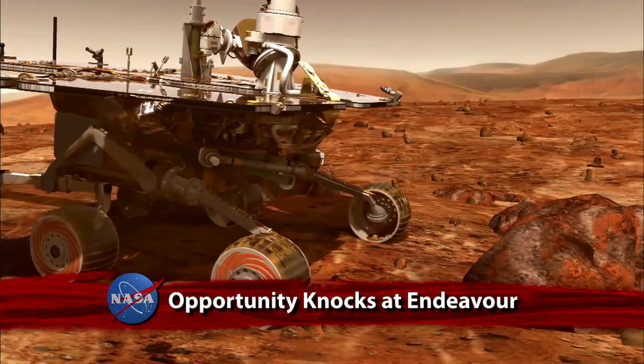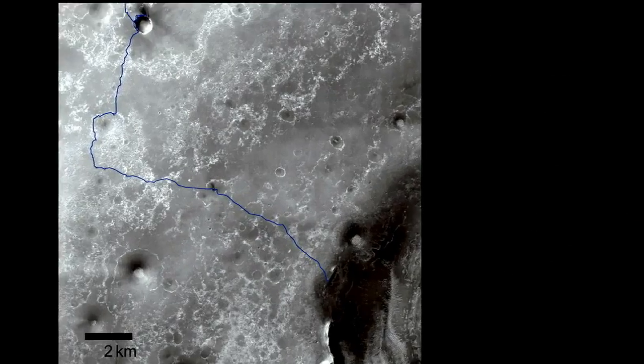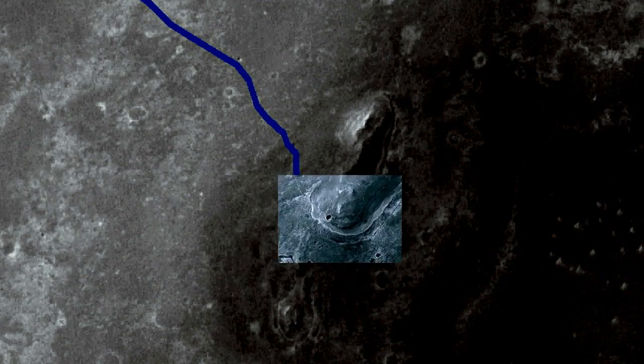Initial work at its new location by NASA's Mars rover Opportunity shows key differences from previous studies the robot conducted in its first seven-and-a-half years on the Red Planet. Opportunity arrived at Endeavour Crater last month.